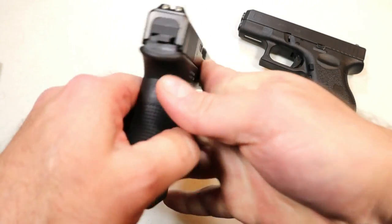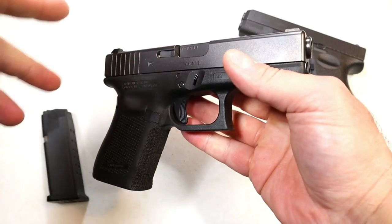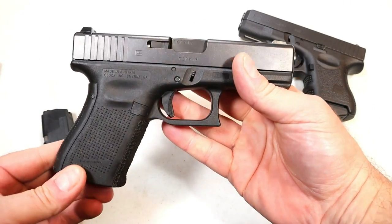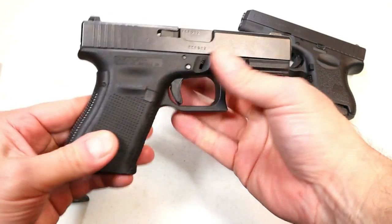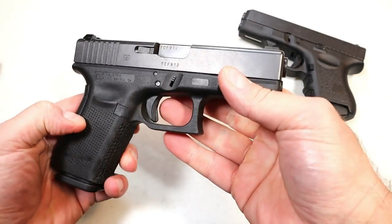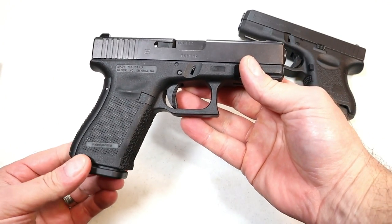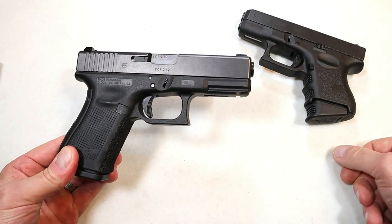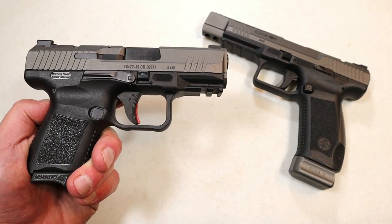If you love customization and don't mind putting extra money into your Glock to make it a one-of-a-kind fit for you, you're going to love it. People do love their Glocks — they say they just run, they're simple, and they get the job done. There's no question people love Glocks, and I don't see that changing anytime soon.